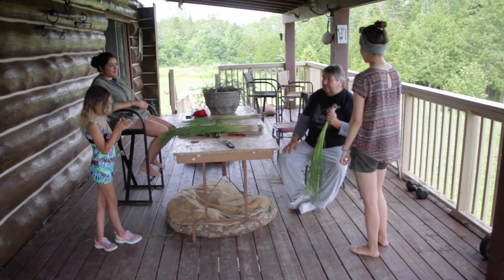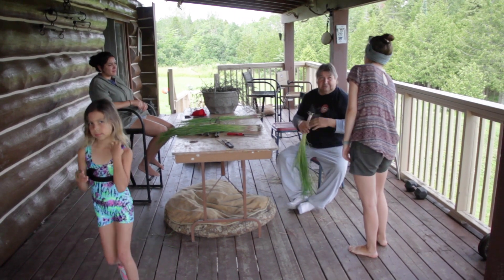Josh is an elder in residence at KTEI, which is the Anishinaabe College in Michigan. We went to visit Josh and Tina not just to learn about their solar system, but also to learn about their practices and their connection to nature.